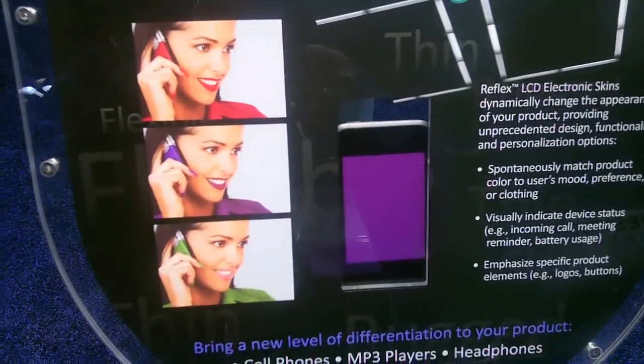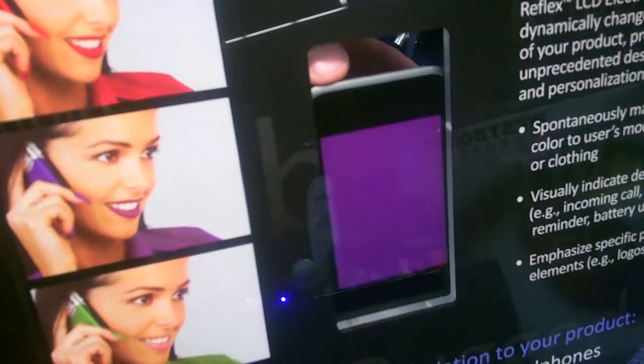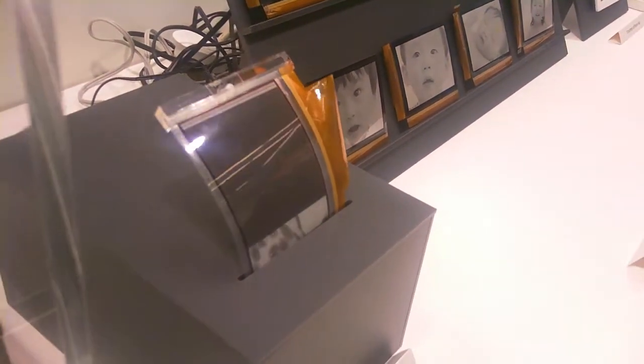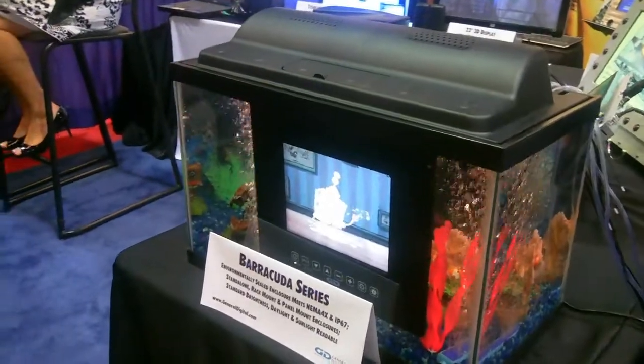This is cool — using that same E-ink technology to change the color of your phone or another consumer device. Hit the button and your phone goes from a purple phone to a green phone on the back. And what I really want with one of these readers is one that I can fold up and put in my pocket. The guys at Bridgestone were showing this bendable technology as well — very, very cool.